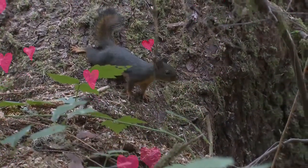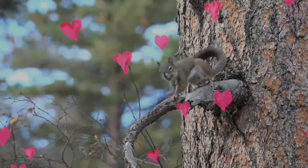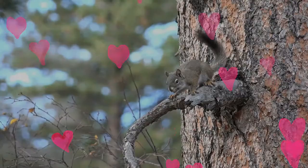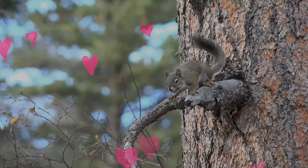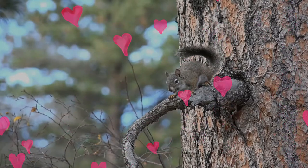They are territorial. Douglas Squirrels are active by day throughout the year, often chattering noisily at intruders. On summer nights, they sleep in ball-shaped nests that they make in the trees, but in the winter they use holes in trees as nests.